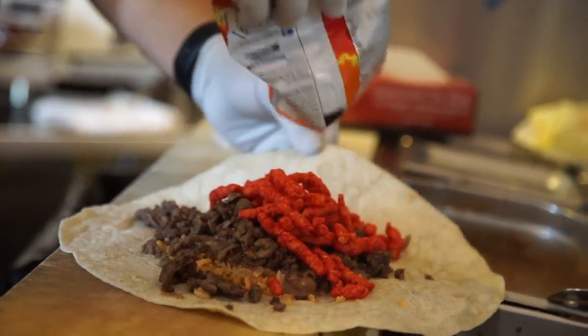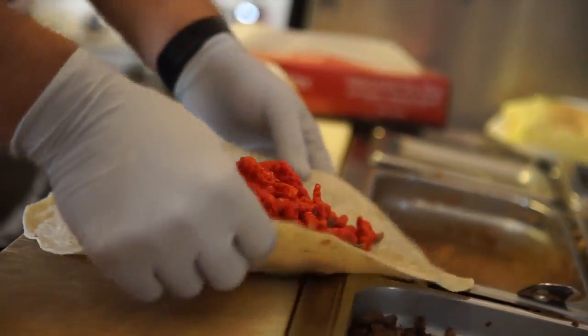If someone wants to come in and ask you to put hot Cheetos on something else, you'll do it for them? Yeah, we'll do it. Add the hot Cheetos on whatever you want, guys — in reason. Not if it's gross. He won't let you if it's gross.